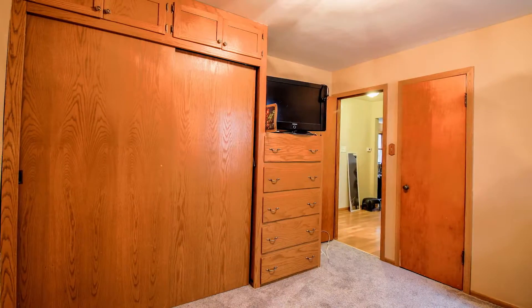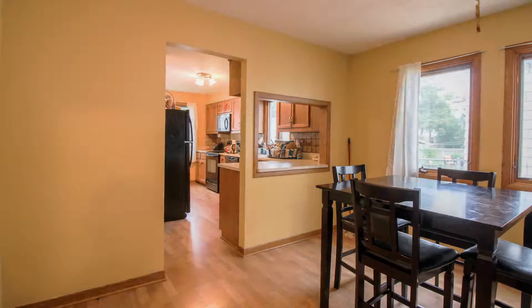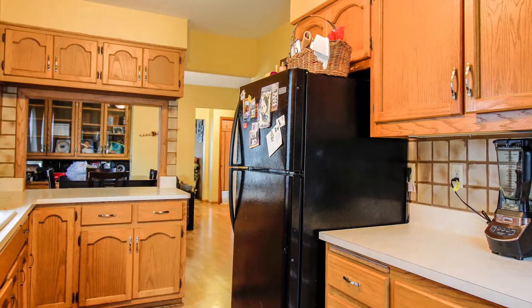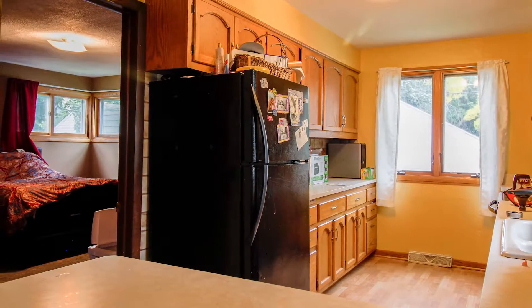The second lower unit bedroom features a large built-in storage cabinet. The lower unit dining area looks into the kitchen, which boasts abundant cabinet space. Just off the kitchen is a third lower unit bedroom.